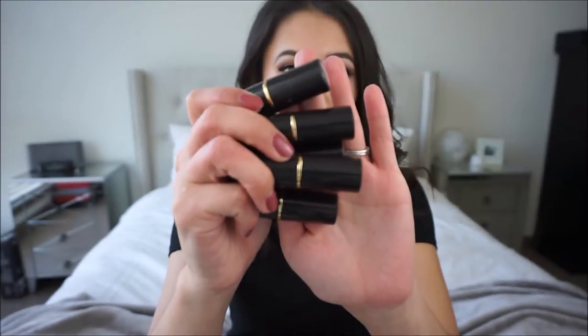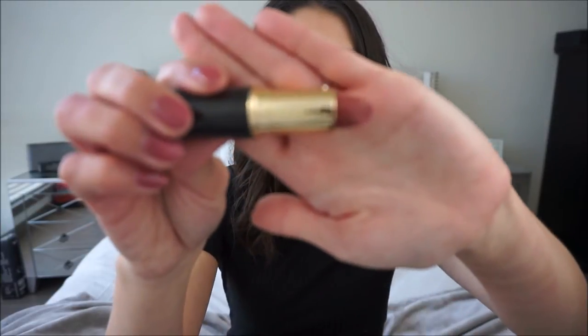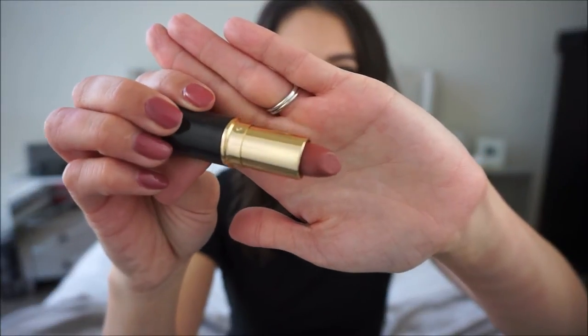I'm just going to be doing try-on swatches of these five shades that they sent me. I'm actually wearing one of them right now — I'm wearing the shade Indulge, and this is number 041. This one is my favorite out of all of them; it's the most nude-toned. I wear nudes almost daily so I feel like I would get a lot of use out of this. The other ones are a lot more vampy, darker, and bold colors, which are also really great but I just wouldn't wear those on a daily basis.